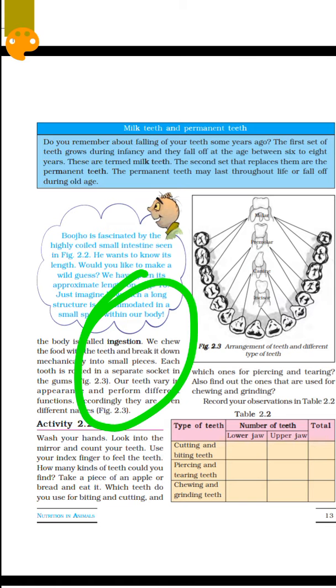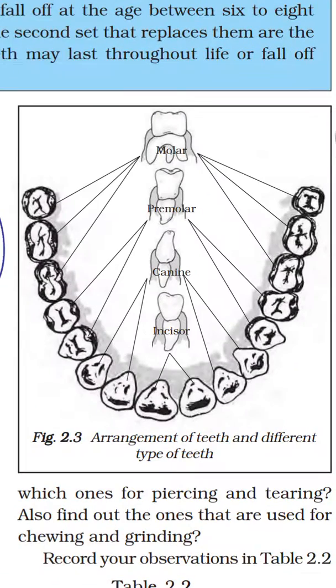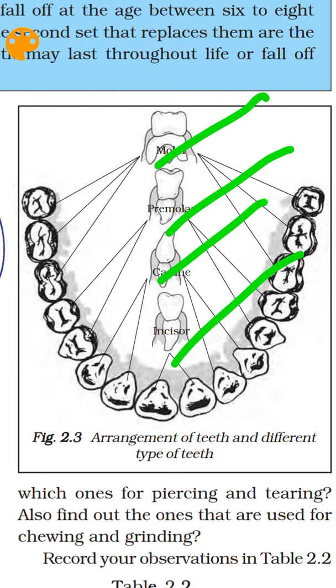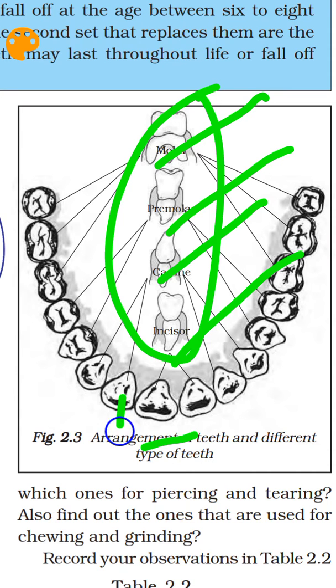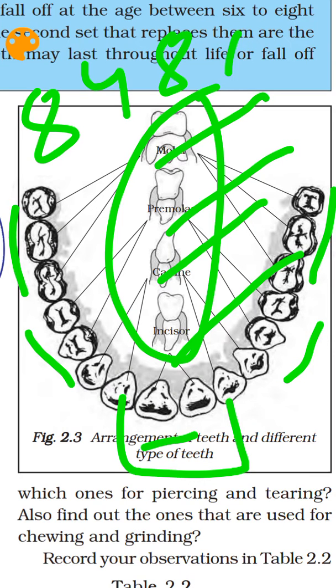Our teeth are of different types. We have molars, premolars, canines, and incisors. We use the incisors for cutting, the canines for tearing, and the premolars and molars for grinding. Our dental formula includes incisors, canines, premolars, and molars.